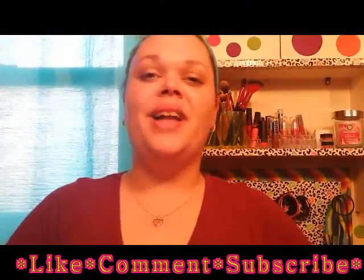Hi guys, and welcome back to the Canadian Glam Mam channel. Glam Mam here, and as you can see from the title, today's video is the Bolance final review video.